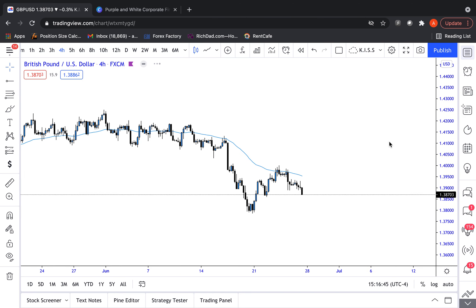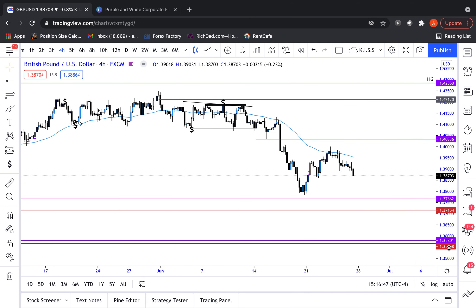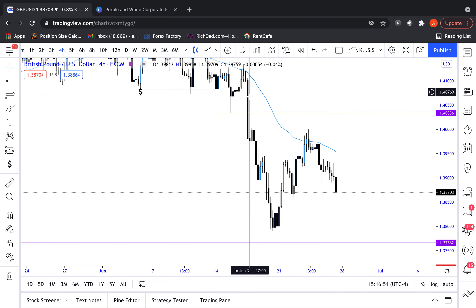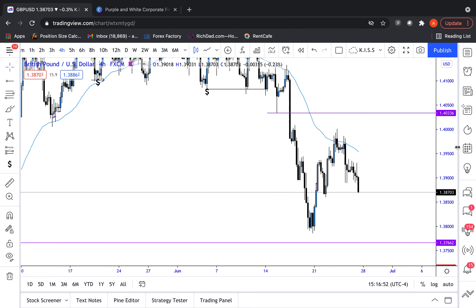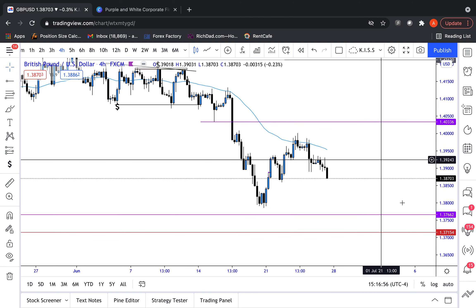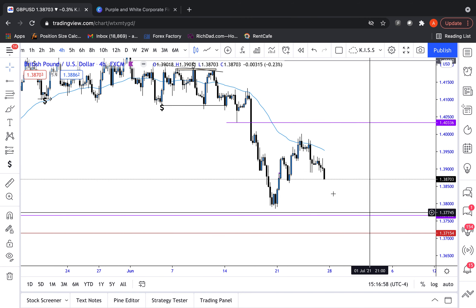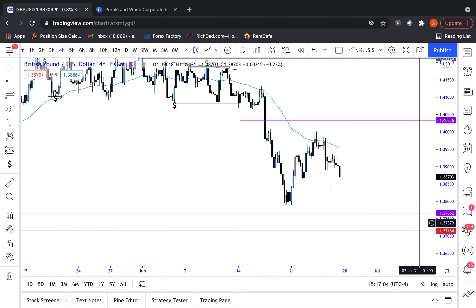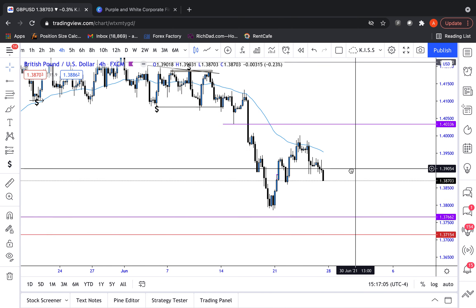GBPUSD — kind of the same deal. You can see we are respecting our 4-hour 50 EMA. Expansionary move, we're tracing the 4-hour 50 EMA. It's great guidance in terms of dynamic support and resistance. I understand that it's retail, but it's only a confluence. The 4-hour 50 EMA helps with areas of interest, and I would highly recommend using it as a confluence surrounding our smart money concepts.